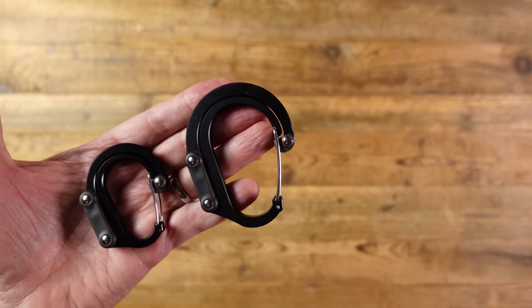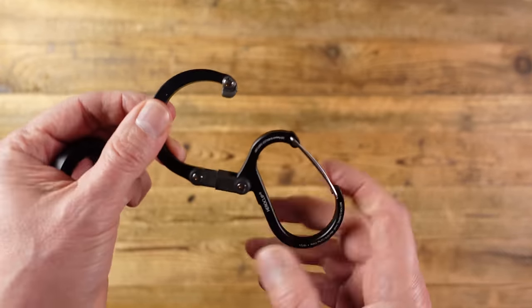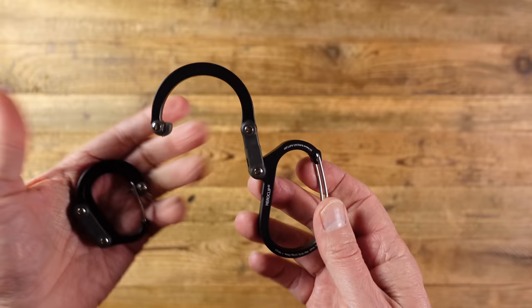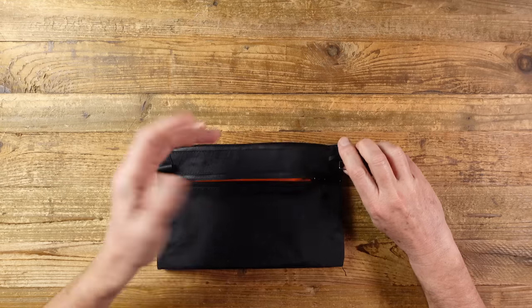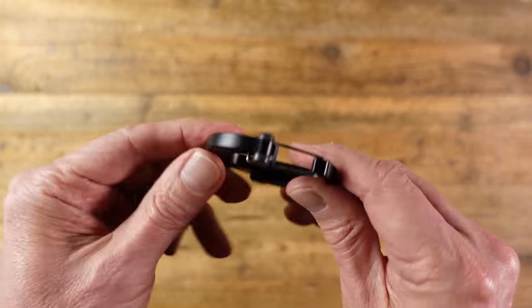I've also got a larger Hero Clip which I always carry with my backpack. That allows me to hang my backpack on the edge of a table when I'm having something to eat, so I know I've got my bag close by and it keeps it off the ground and helps to keep it from getting dirty. So if you've not seen them before, check out the Hero Clip — really practical. They come in lots of different sizes and colours, and I'll leave a link in the description below.